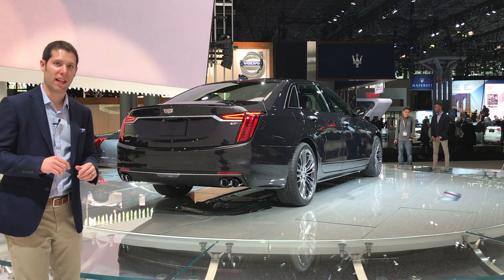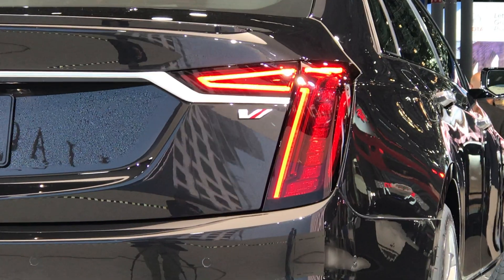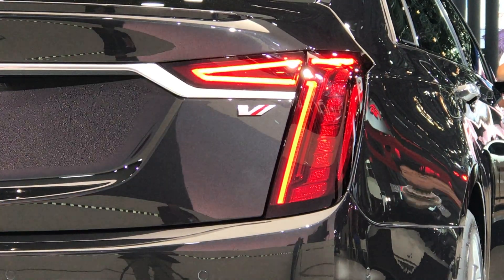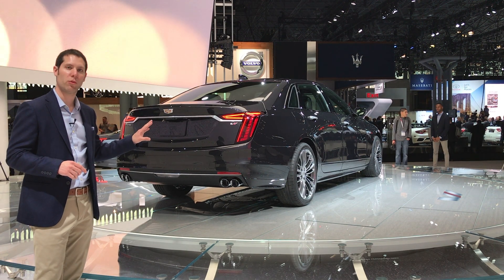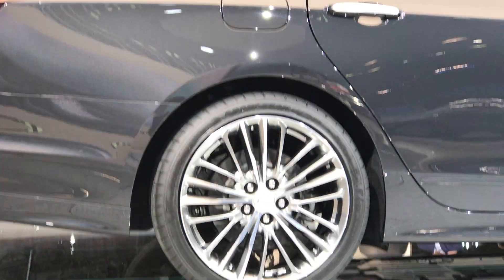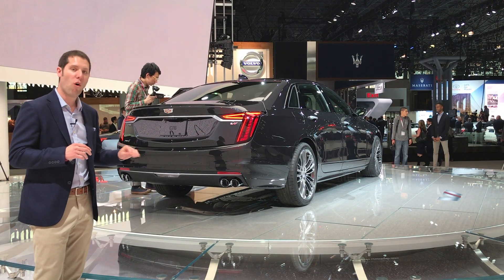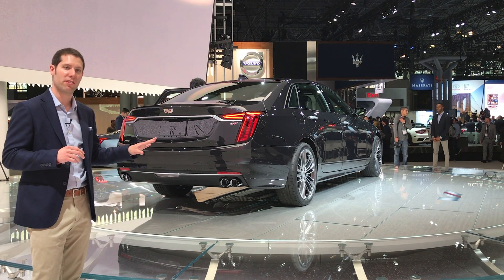The XT4 is not the only new Cadillac here in New York. Cadillac also unveiled the all-new CT6 V Sport. What's important about this model is what's under the hood — a 4.2-liter twin turbocharged V8 specific to the Cadillac brand with an estimated 550 horsepower and 627 pound-feet of torque. That power goes to all four wheels via a 10-speed automatic transmission.